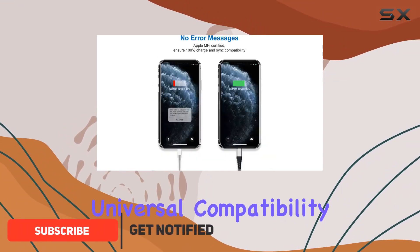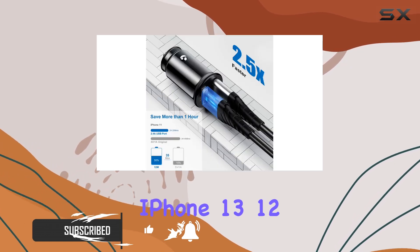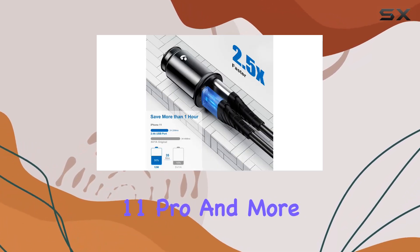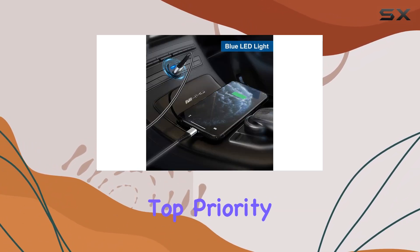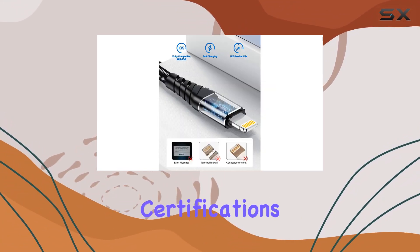First off, the universal compatibility is a massive plus — Apple certified and ready to juice up your iPhone 13, 12, 11 Pro, and more. Safety is a top priority with this charger, boasting CE, FCC, UL, and RoHS certifications.